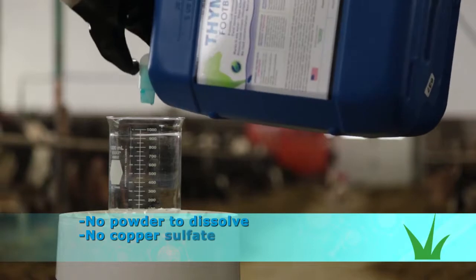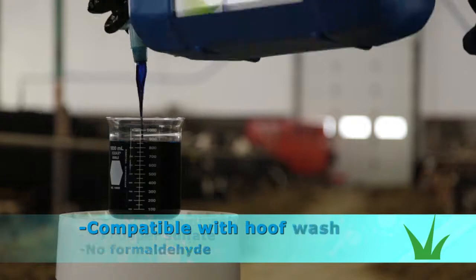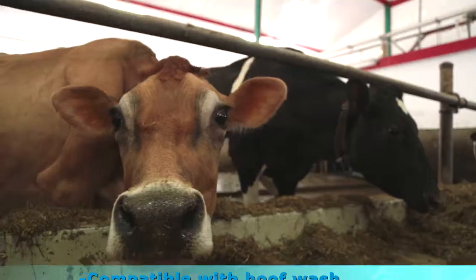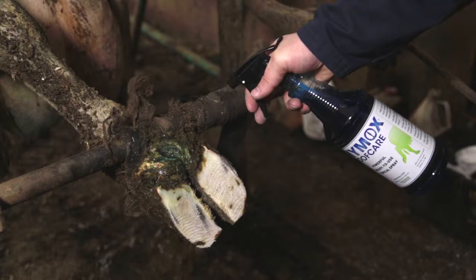Thymox foot bath is a highly concentrated, botanically-derived liquid. It is non-corrosive and does not damage barn facilities, is biodegradable and does not accumulate in land.